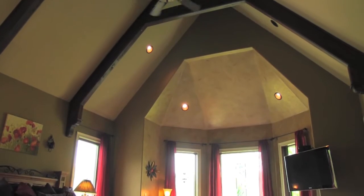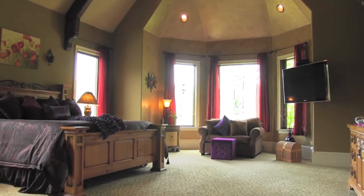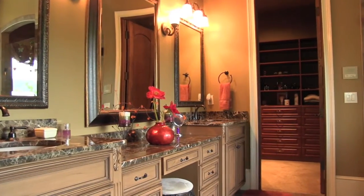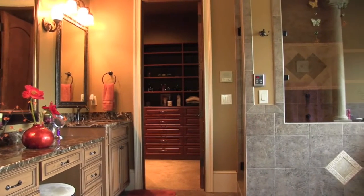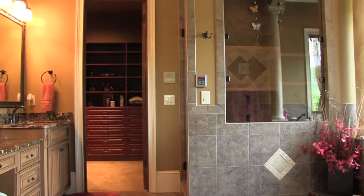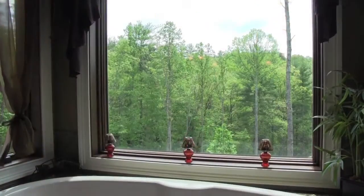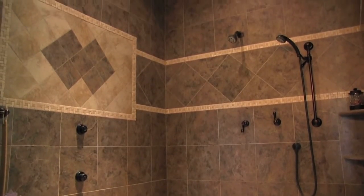There are high cathedral ceilings in the enormous master suite. The master bath has a comfortable jet tub with a view and an oversized tiled walk-in shower with dual shower heads, hand shower, and body jets.